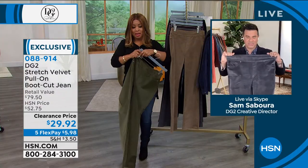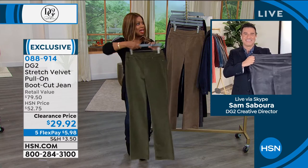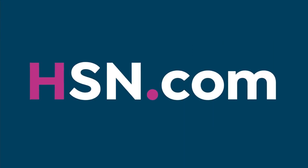You're doing it all for $29 and change. Grab pen and paper and write down the item number — 088914. If you can go to our website, hsn.com, that's going to be the fastest way to place your order because we are super busy, as you might imagine.